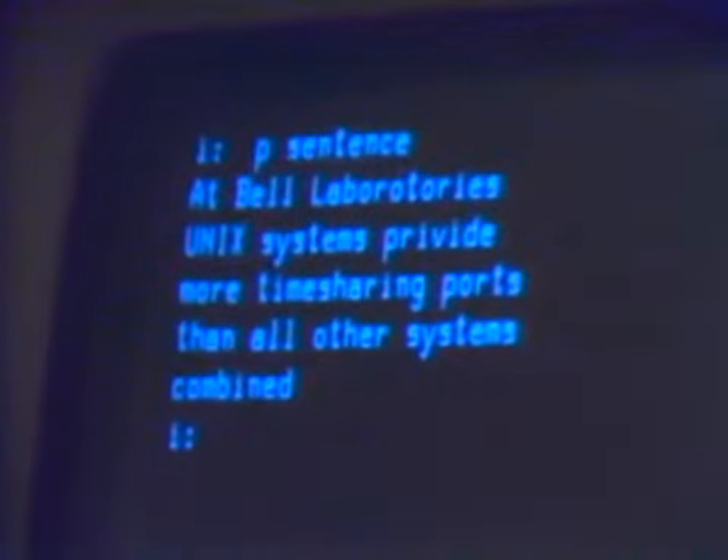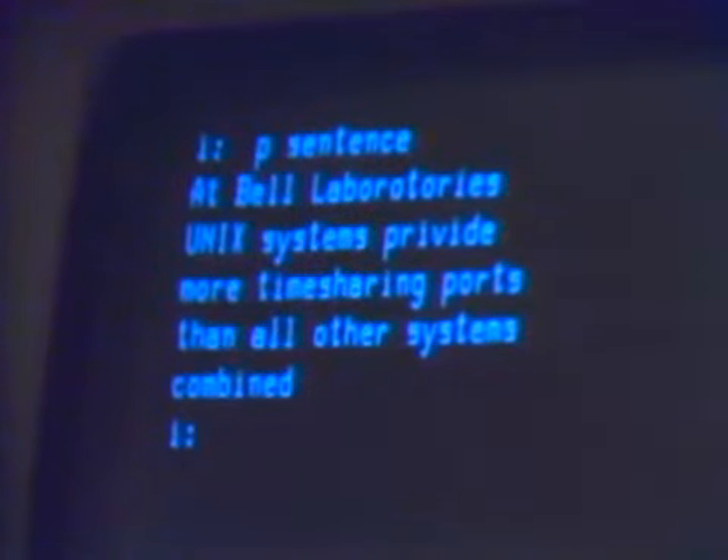Suppose we wanted to find the spelling mistakes using a machine. Basically what we would do — the simplest thing — is to split the sentence into individual words and then compare those words against a dictionary. Every time we find a word which is in that sentence but not in a dictionary, it's at least a plausible contender for being a spelling mistake. And what I want to show is that you can do that using just existing Unix programs, just gluing them together to get the job done.